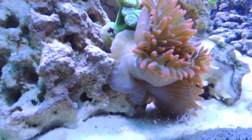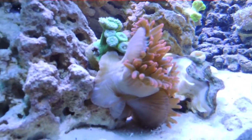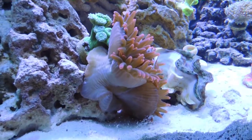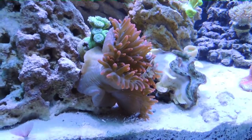You can kind of see there how he's got his foot in and he's attaching himself. So he must have decided that's where he wants to be for now. So crazy — I've never seen him move about the tank like that. I've seen him walk, but never fly.